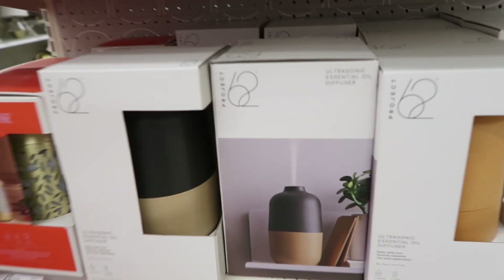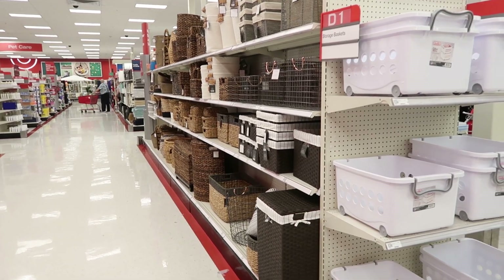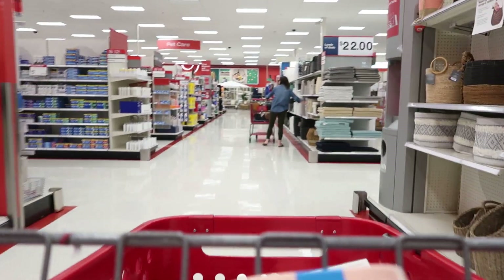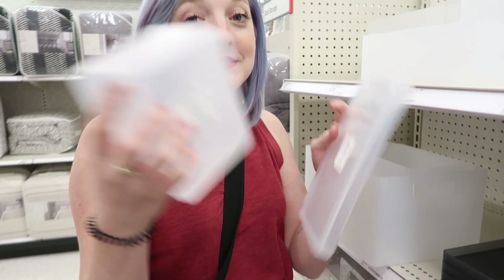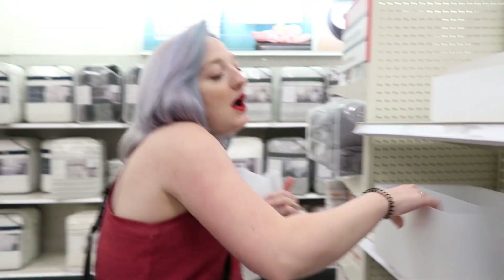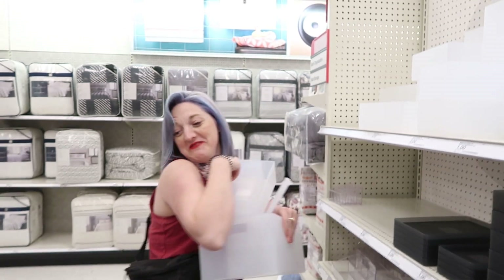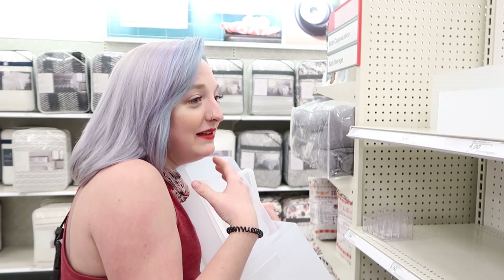Oh, but this one — so many baskets, so many possibilities! Bye baskets, I'm sorry I can't take you home with me. Okay, you're having a bit of a freak out — this is what I've been looking for, like this, and it's one dollar! She's like 'I'm speechless.' Start the car, I'm having a heart attack — is this for real?!